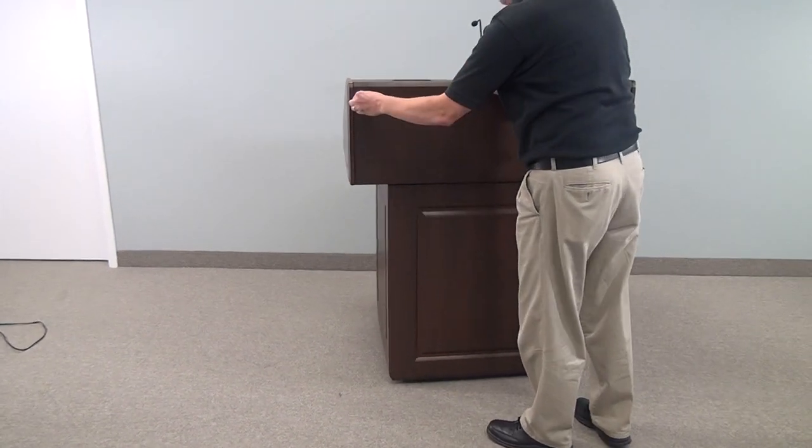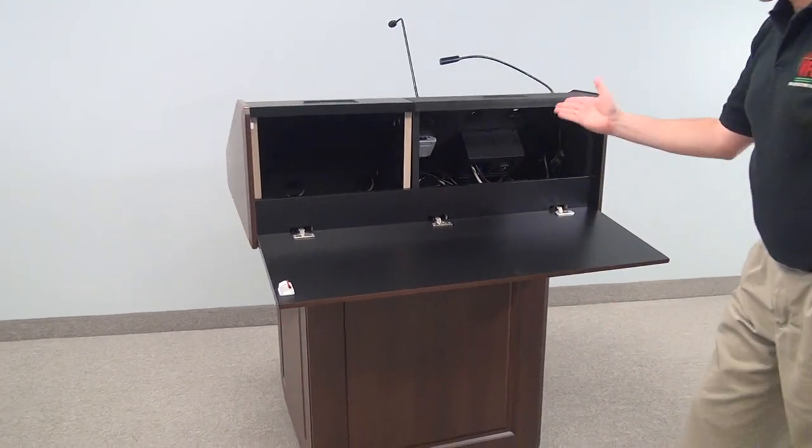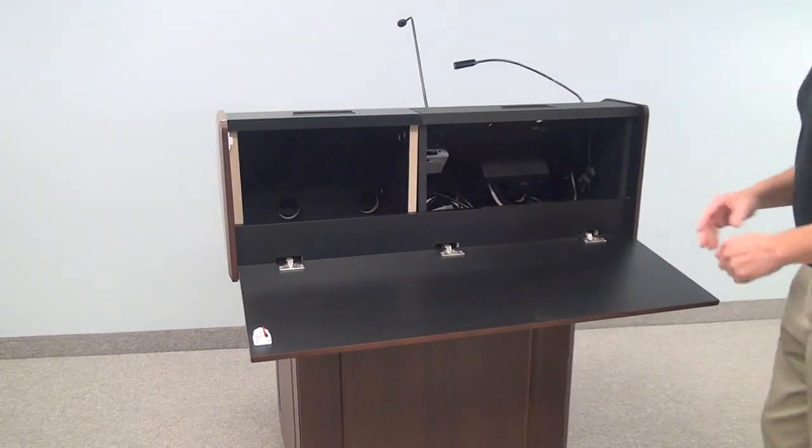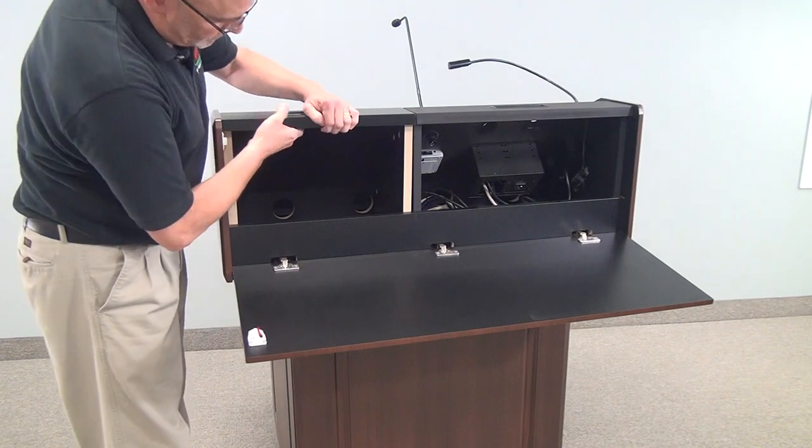The top unit flips down to give you access for wiring. As you can see, we have multiple items in one of the wedges. We would pre-cut these to fit your solution — you just have to let us know what electronic equipment goes in it.